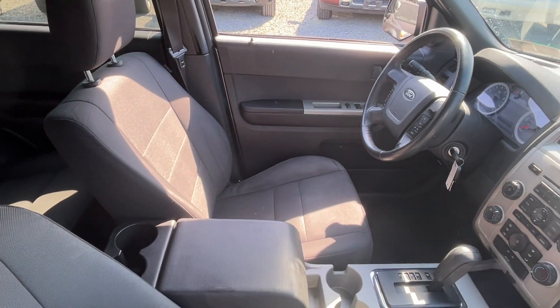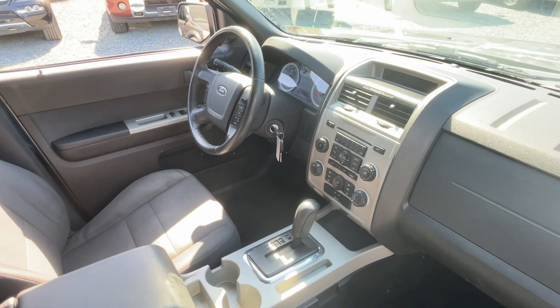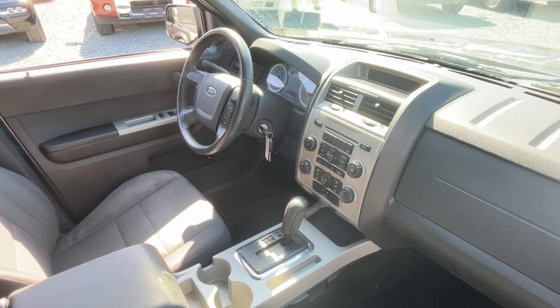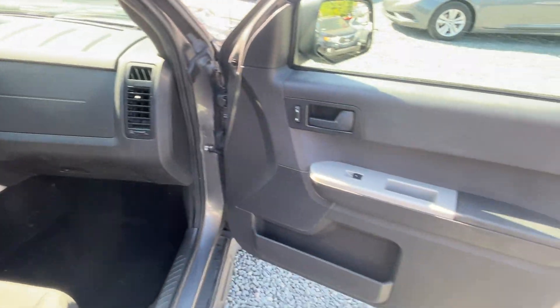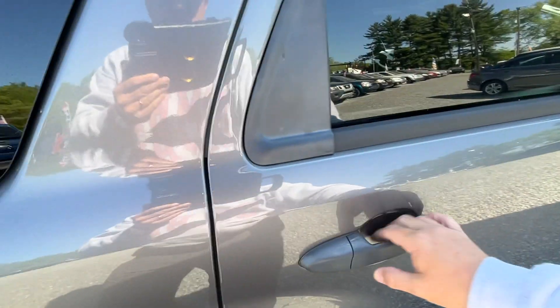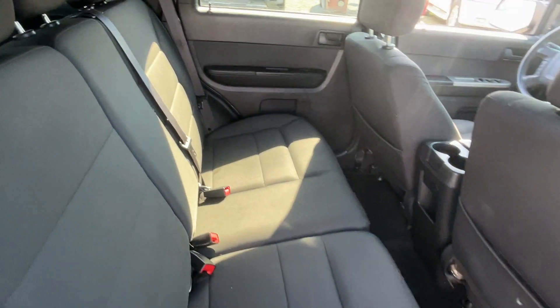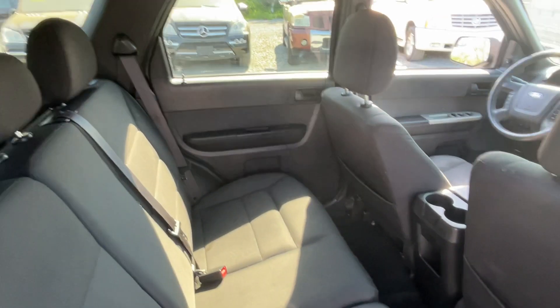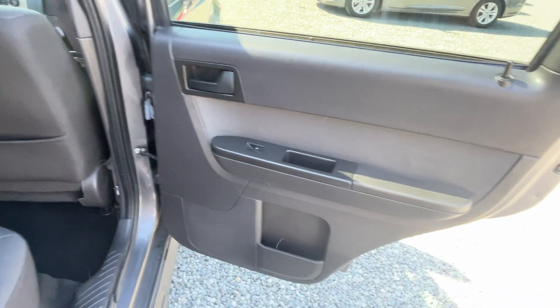Pretty clean interior, actually, for 184,000 miles. This little Ford Escape is pretty nice. All your power windows, locks, mirrors, cruise control, CD player — not much extra on this thing, no real special features.